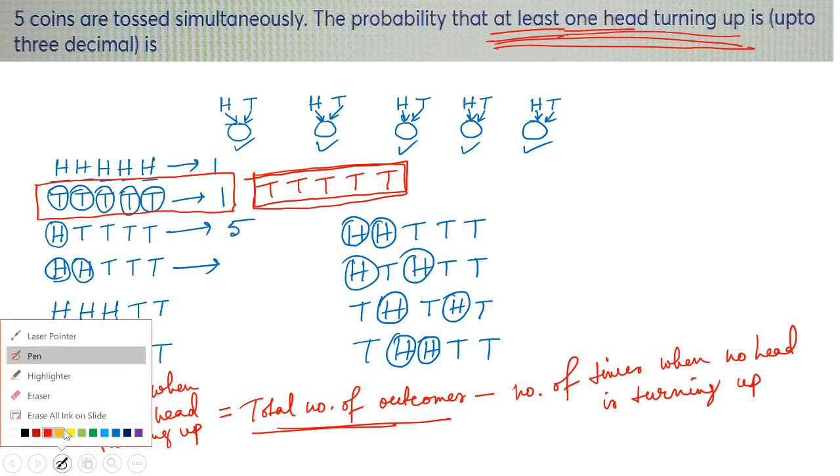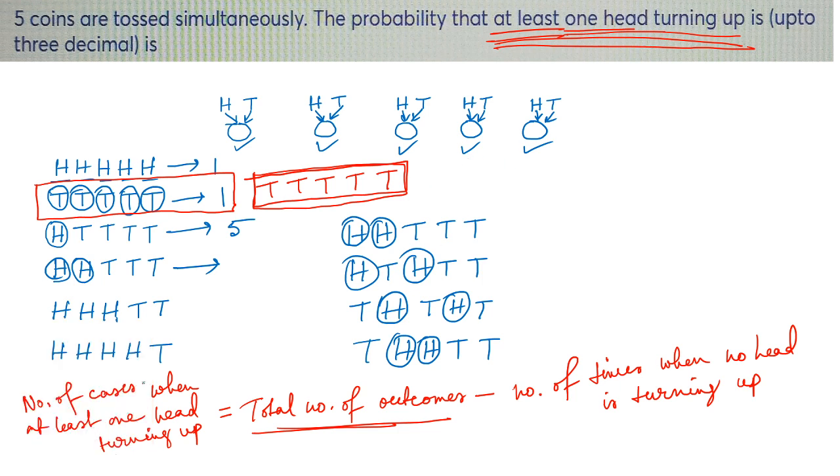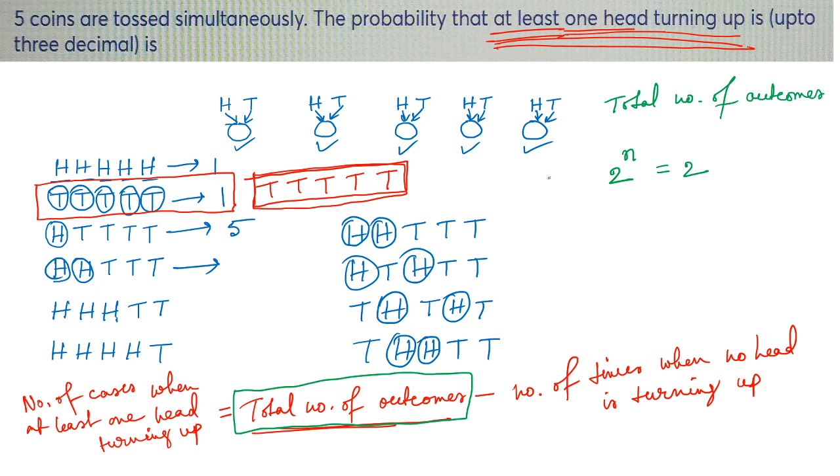The total number of outcomes is 2 to the power n, where n is the number of coins tossed. Here five coins are tossed, so total number of outcomes equals 2 to the power 5, which equals 32.